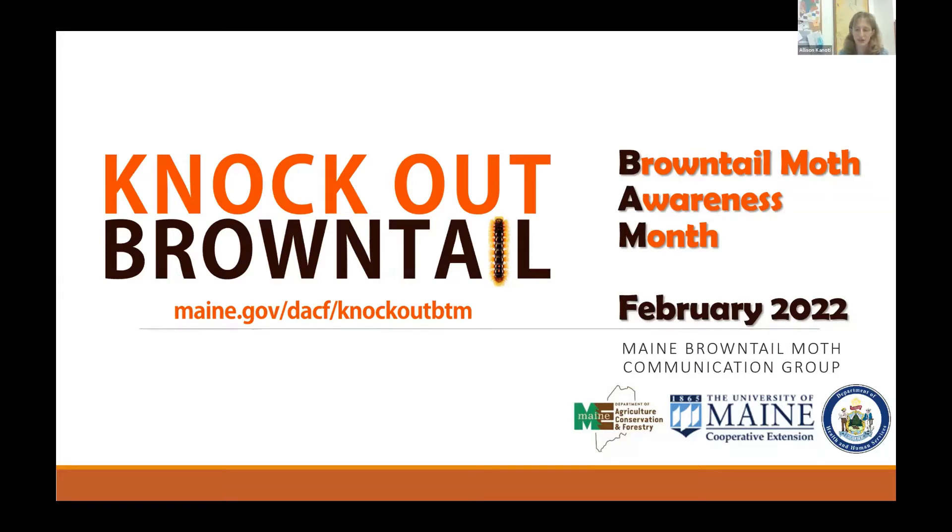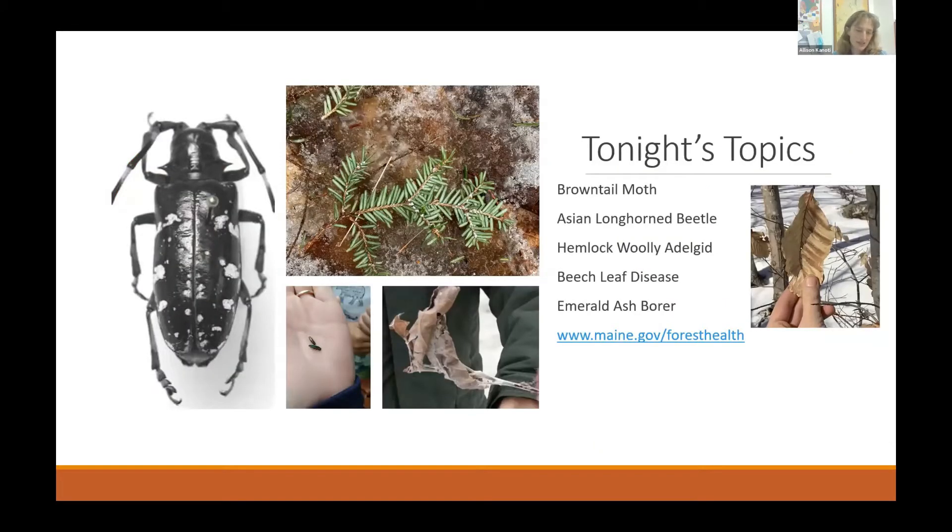Thank you Dave, and thank you to the other hosts and our audience for joining us during brown-tailed moth awareness month. This came together with support from folks at the Maine Department of Agriculture Conservation and Forestry, the University of Maine Cooperative Extension — particularly the Androscoggin County area — the Maine CDC, and Tom Schmelke, lead for the brown-tailed moth program at the Maine Forest Service. Tonight I'll also broaden the topic to cover the Asian longhorn beetle, hemlock woolly adelgid, beech leaf disease, and emerald ash borer.